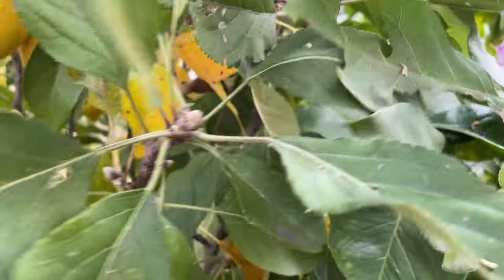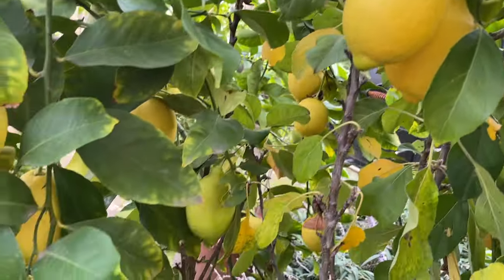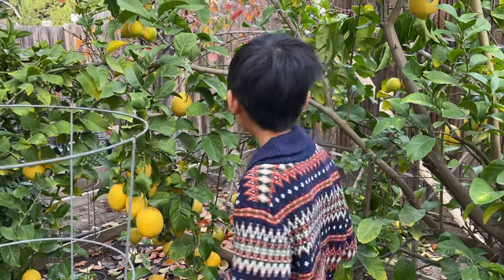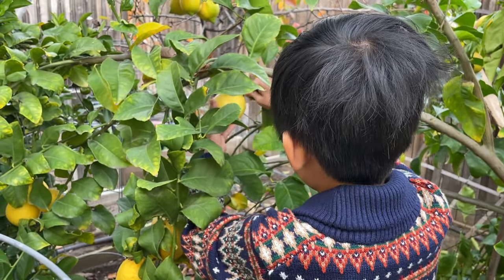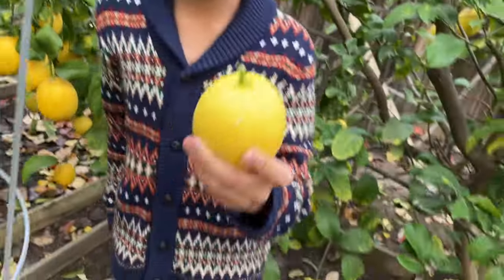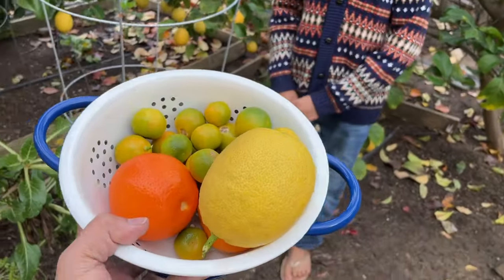This is an apple tree which I need to move somewhere because it's so close to the lemon tree. I'm going to harvest the lemon. Lemons are very good for you but they're really sour. Here's our garden pickings!